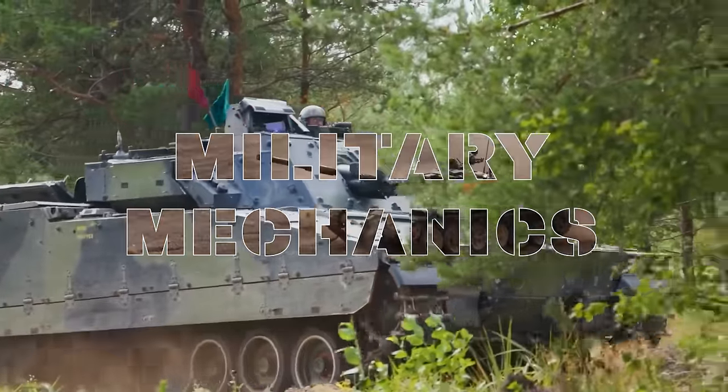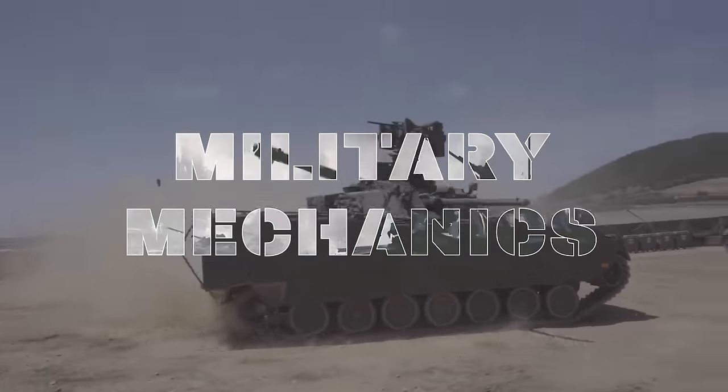This is Military Mechanics, and in this episode we will look at the Swedish CV-90.